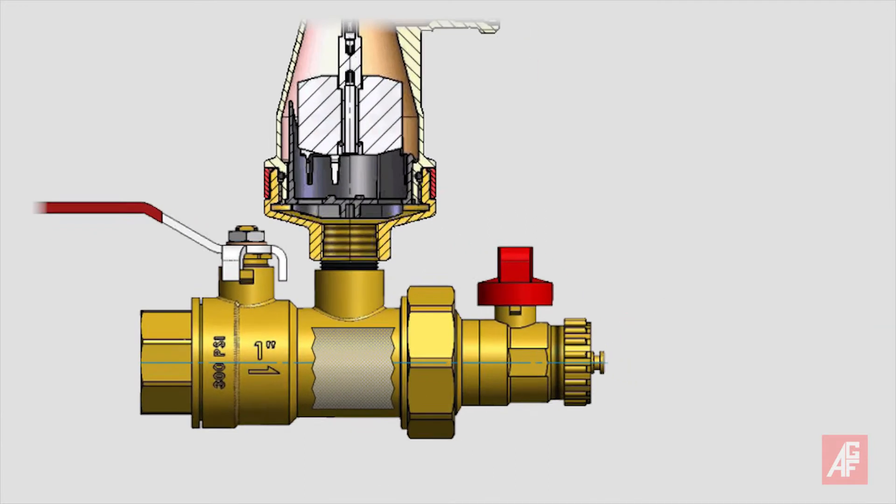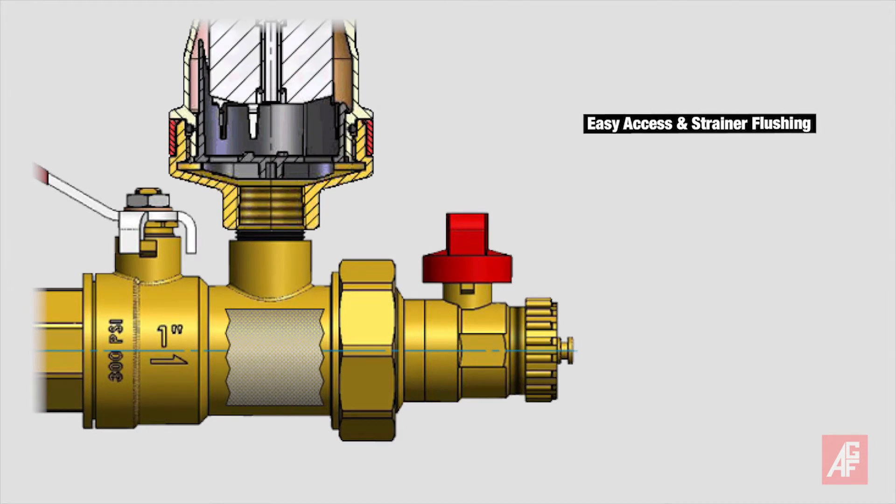The purge valve provides easy access and strainer flushing capabilities to simplify service in the field, reduces labor time, and fulfills NFPA 25 requirements.